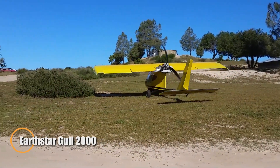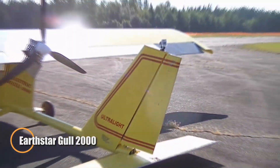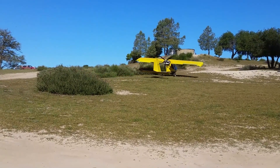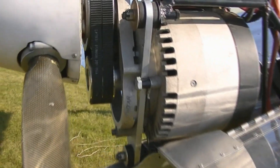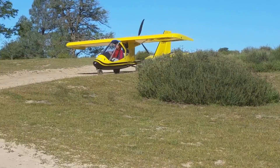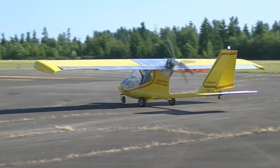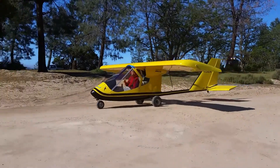Climbing into the Earthstar Gull 2000 is like stepping into a sleek, minimalist dream. Its fiberglass fuselage wraps around the pilot, offering surprising comfort without feeling cramped, even for larger aviators. Once airborne, the Gull's modest 20-foot wings reveal their magic, stalling gently at around 26 miles per hour and cruising effortlessly at 60 to 63 miles per hour. Landing is equally serene — responsive controls and docile handling make approaches feel intuitive, almost instinctive, like a bird settling on a branch.